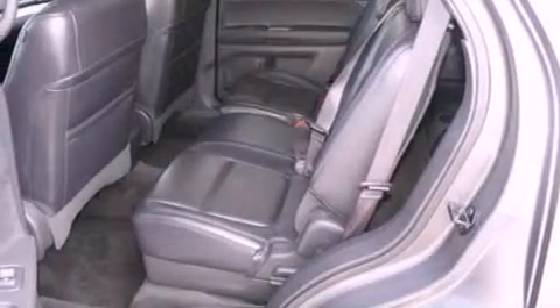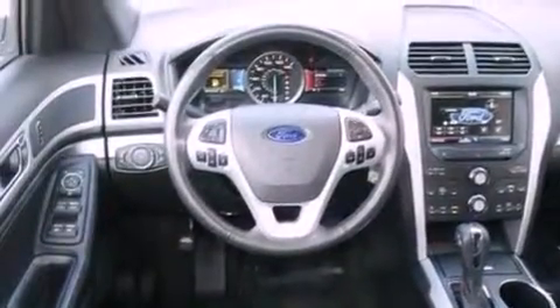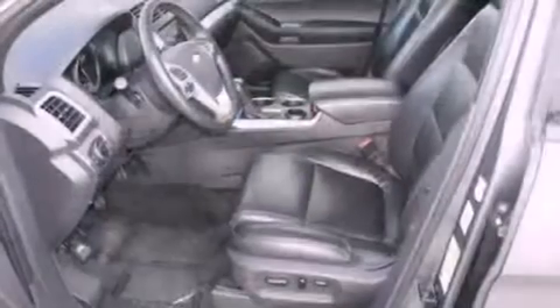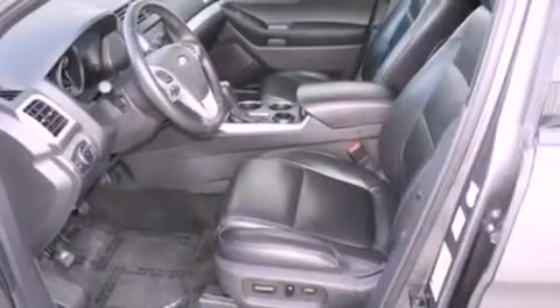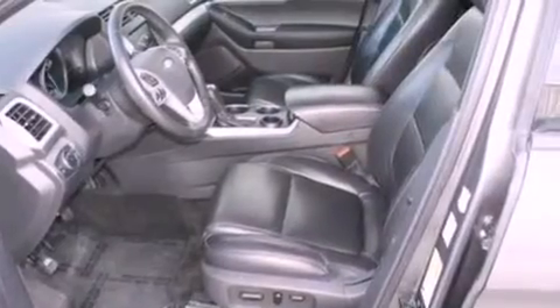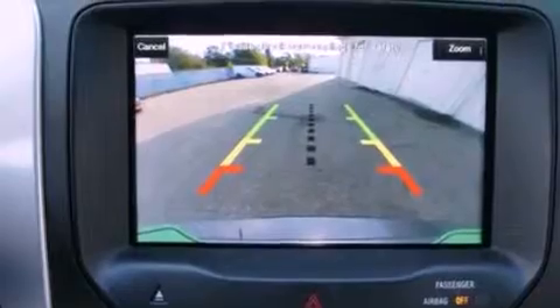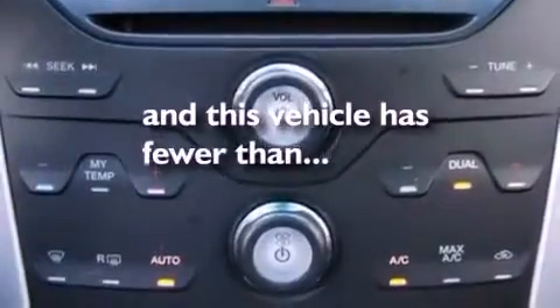The following features are also included: air conditioning, a folding rear seat, cruise control, a six-speaker audio system, leather and alloy steering wheel trim, a rear spoiler, a security system, dusk-sensing headlights, heated side view mirrors, and this vehicle has less than 27,000 miles.